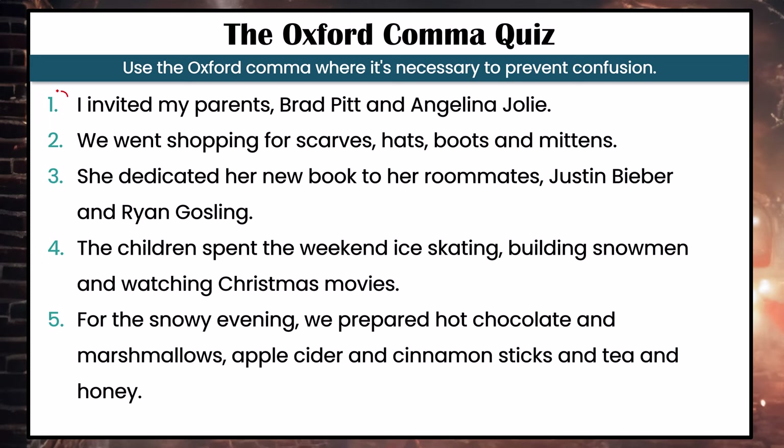Okay, I'm going to identify the sentences where using the Oxford comma is necessary to prevent confusion. Number one — we should use the Oxford comma here. It's obvious to most of us that my parents are not Brad Pitt and Angelina Jolie, but written like this it looks like I'm introducing the names of my parents. Using the comma after 'Pitt' before 'and' makes it clear I'm talking about my parents and Brad Pitt and Angelina Jolie. In number two, it's not necessary — it's very clear we're talking about four different items, so it's optional.